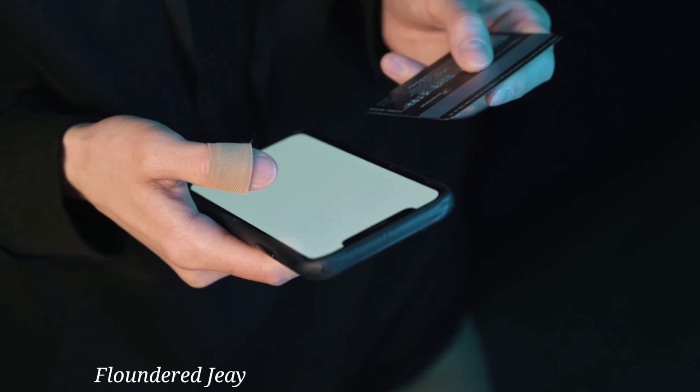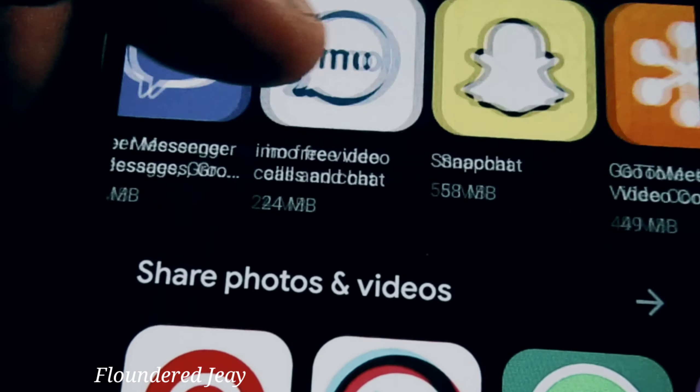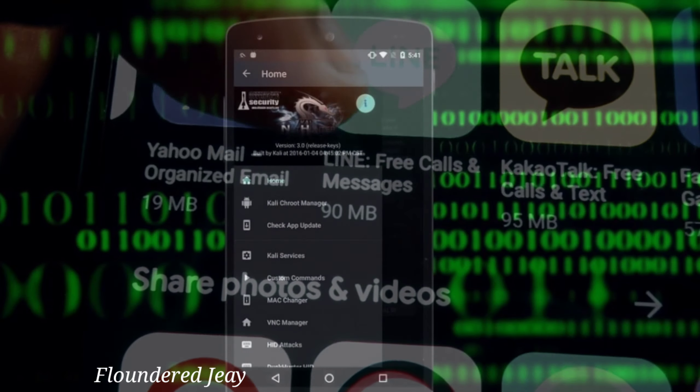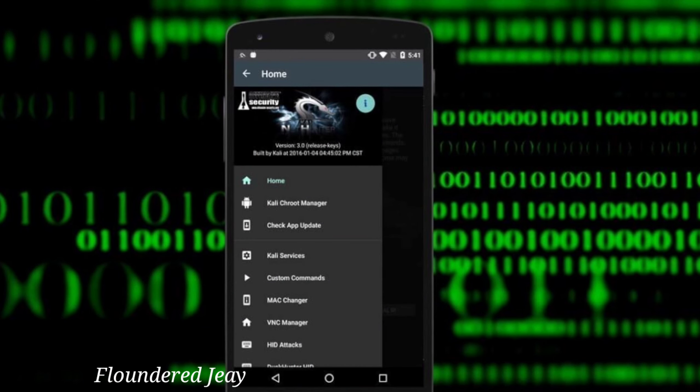ATS attacks may be new to you, and in our next video we will try to explain them further. These techniques have been seen recently in other banking trojans such as Gustuff, as explained by Cleafy.